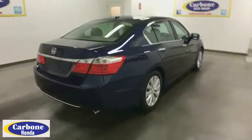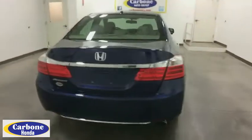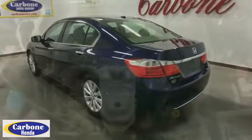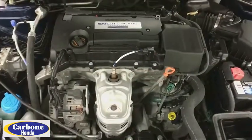Lane departure warning. Steering wheel audio controls. Traction control. Power passenger seat. Stability control. Backup camera. Anti-lock braking system. Keyless entry. Leather wrapped steering wheel.